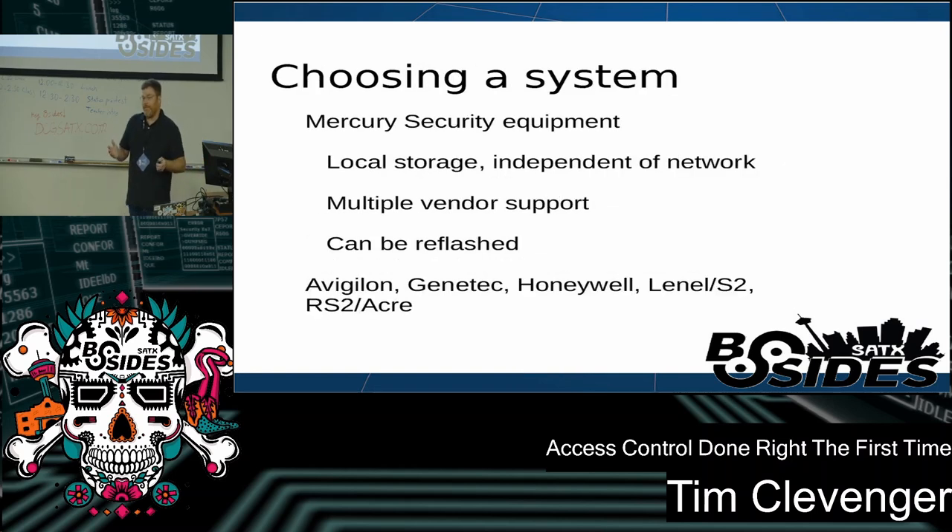I'll start with choosing a system. The systems I worked on were largely powered by boards from a company called Mercury Security — they're one of the largest vendors, and I have no connection with them other than having used their equipment and liking it. They have local storage, so if you accidentally blow up your DNS, you don't have to pry open your server room doors to fix your servers. They also have multiple vendor support and can be reflashed with different firmware, so if you want to switch from Lenel or Vigilon to a different vendor, you can often keep all the same equipment and reflash the boards.